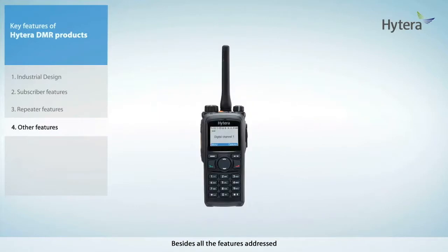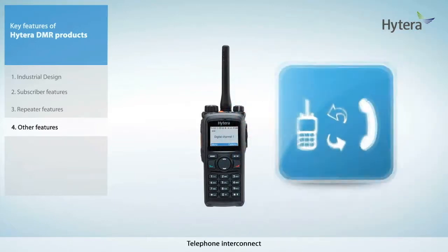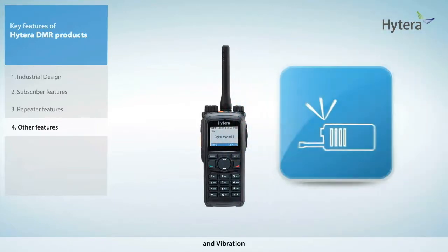Besides all the features addressed, Hytera DMR products also secure you the regular functions such as multi-language, text message, GPS, telemetry, telephone interconnect, man down, and vibration.